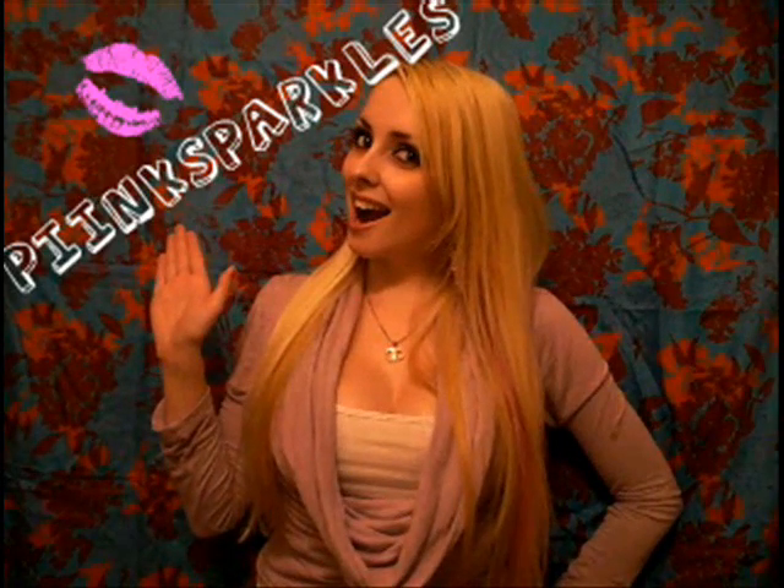Hey cuties! Today I'm going to be doing a what's in my school bag video because tons of you guys have been requesting it, so here we go.